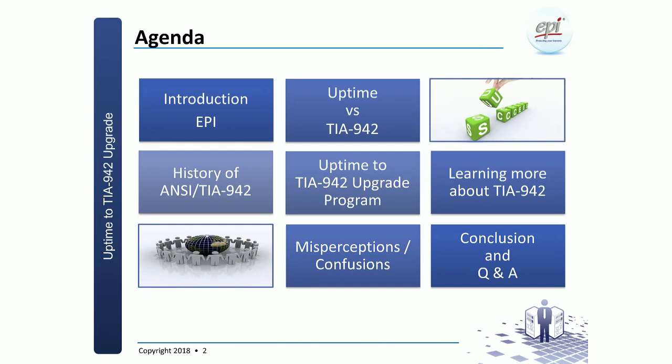Today we're going to talk about the uptime tier certification upgrading to NCTA 942 certification. We'll cover a little introduction about EPI, who we are, for those of you who might not be familiar with us yet. We're going to address the history of the TIA 942 standard, the differences between uptime versus TIA 942, and then go into details of the TIA 942 upgrade program.